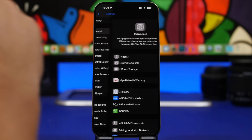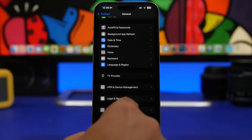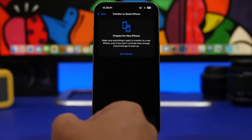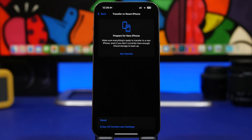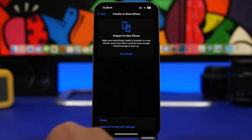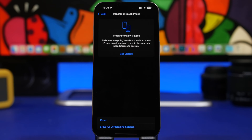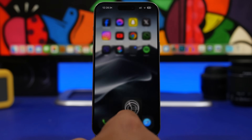Head to Settings, go under General, and scroll down to Transfer or Reset iPhone. From here you can reset your iPhone to factory defaults, which means everything will be deleted. You can see the option to Erase All Content and Settings — everything will be wiped out. Make sure you have a backup of your data before doing this.